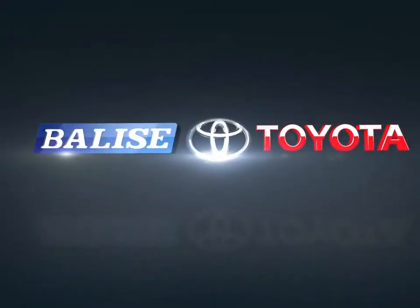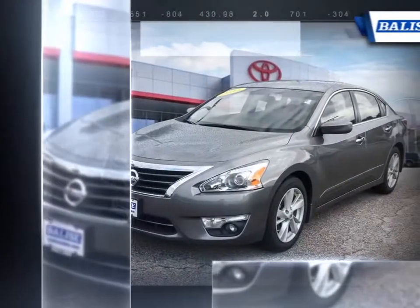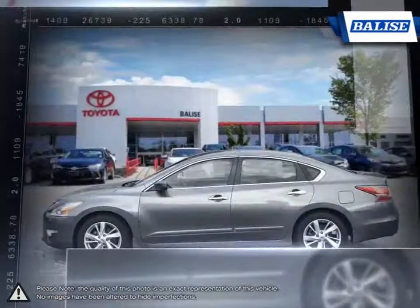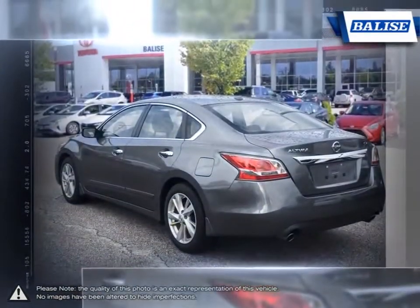Welcome to Balise Toyota. Today we're looking at a 2015 Nissan Altima. The Altima is a family sedan with an energetic engine and refined ride. The premium exterior design of the Altima is achieved through laser-measured panel fit and sculpted steel work. But to really appreciate what is built into the Altima, you need to experience it first hand.